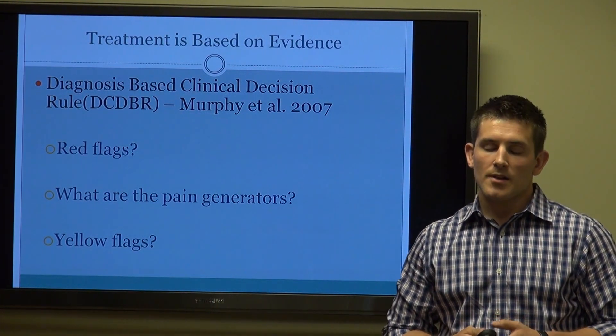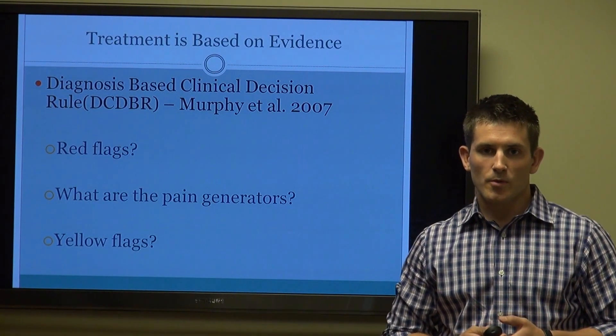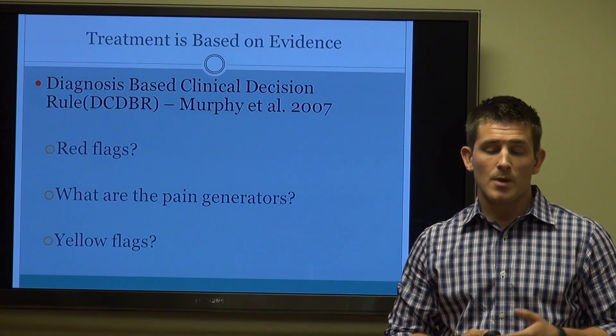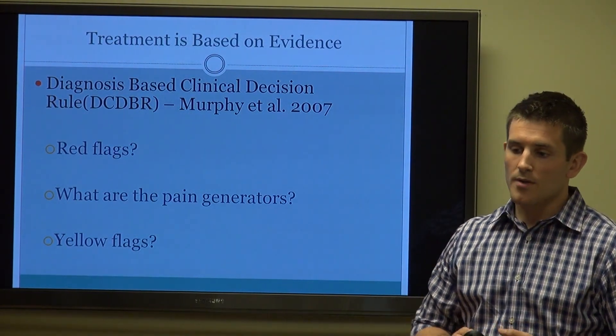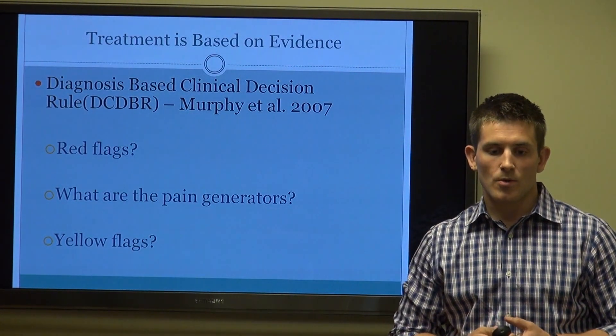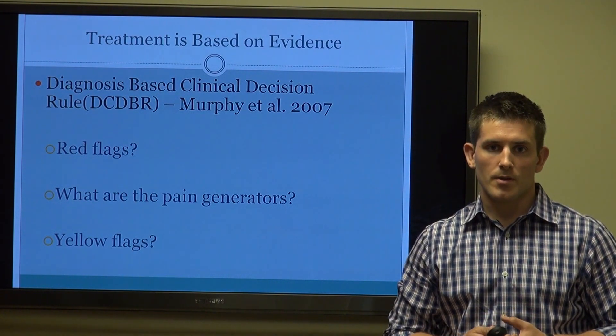We're looking at what are the pain generators. There are certain pain generators we look for specifically when it comes to spinal pain — we'll go over those. And then we look at yellow flags: what other things contribute to this patient as a whole that would lead to the presentation of pain.